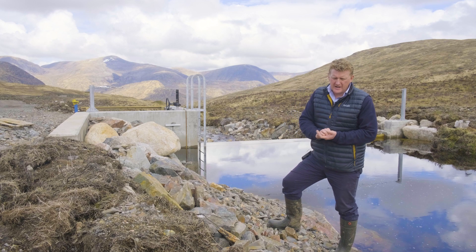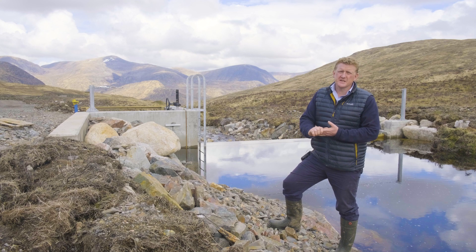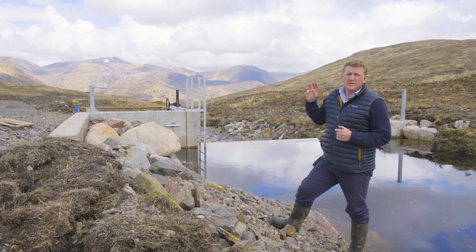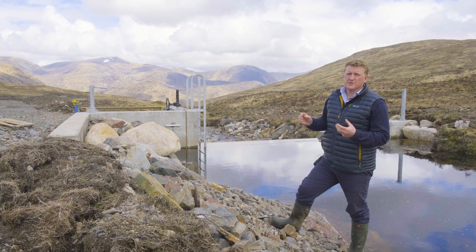Hi, my name is Alex Redding. I head up the hydro side of the business. We're at the intake — this is a secondary intake on one of the three powerhouses within this particular project.